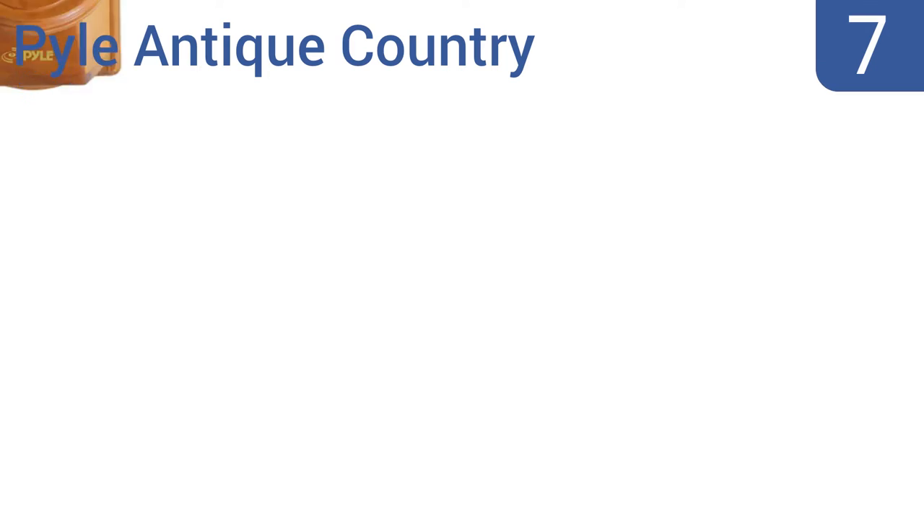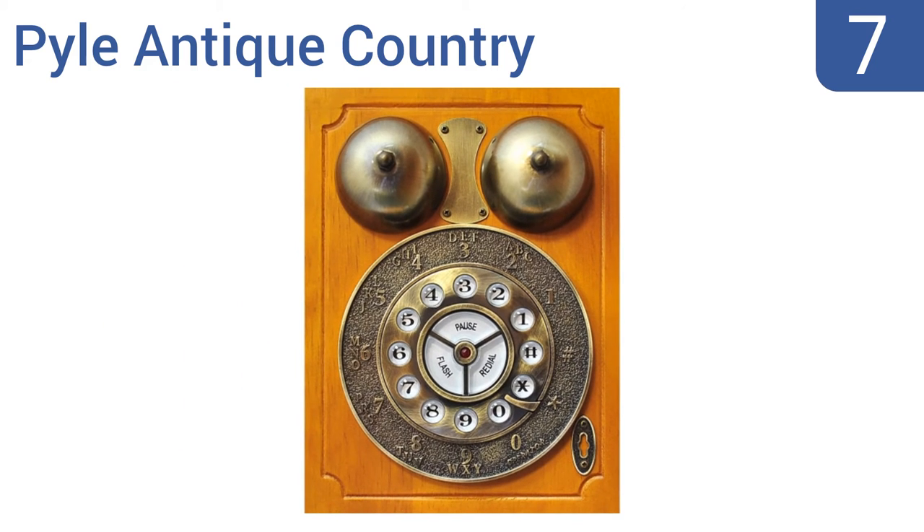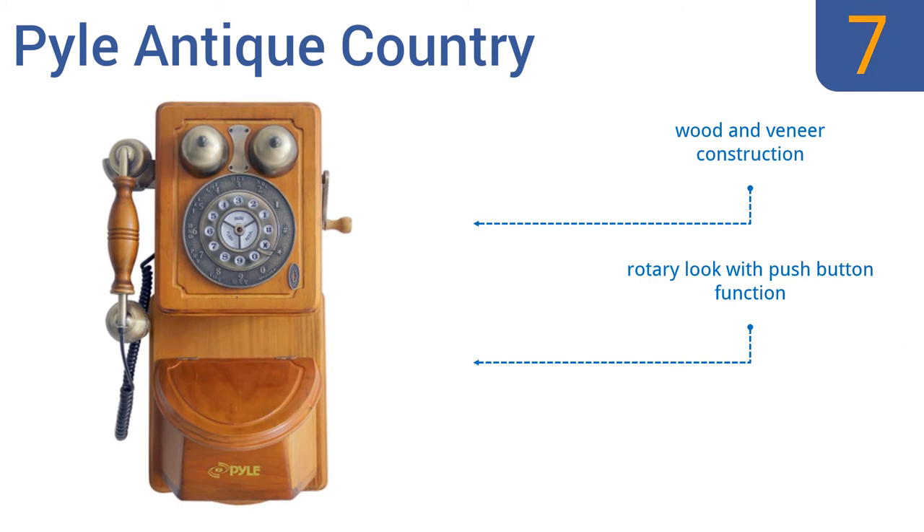At number 7, the Pile Antique Country is a classic reproduction of an early American heritage phone with brushed bronze-plated hardware. It features a functional crank handle and a recipe-style compartment. It's a wooden veneer construction that has a rotary look with push-button functionality, but the cord can't be replaced, so don't break it.